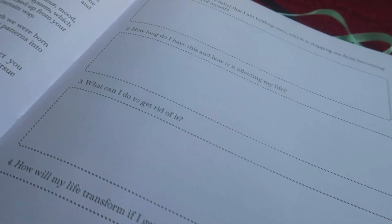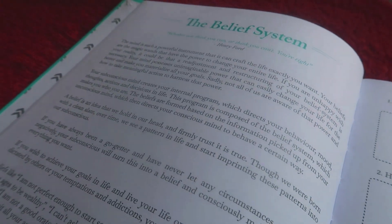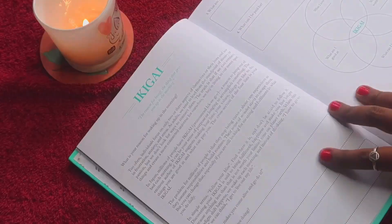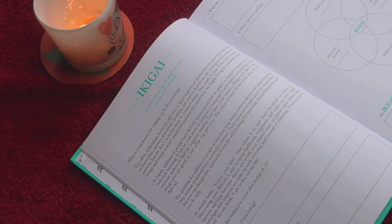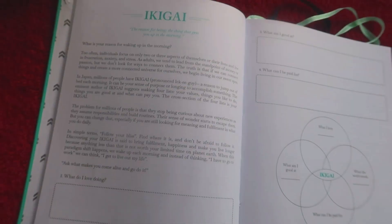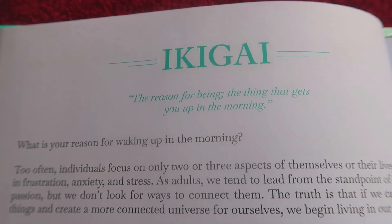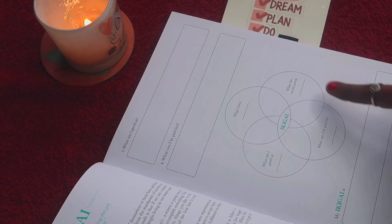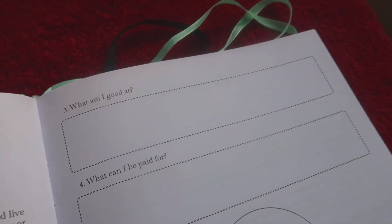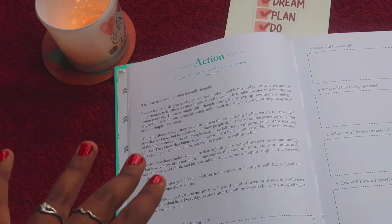Next is the belief system spread. The quote here is 'Whether you think you can or think you can't, you are right' — it's about belief and faith. There are questions to reflect on your beliefs. Then we have the popular ikigai concept — the reason for being. By answering what you love, what you're good at, what you can be paid for, and what the world needs, you can find your ikigai and write it here.